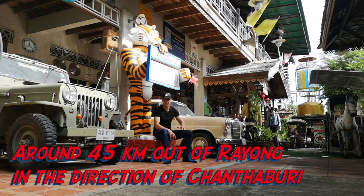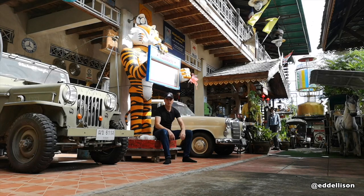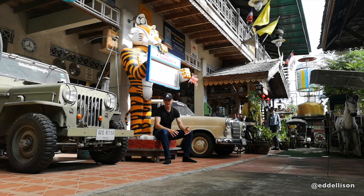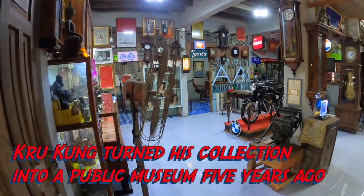He said he's not interested in business or anything like that. He just wanted to collect things, get his kids through university — which by the look of the pictures on the wall has been very successful. He's collected and collected over 50, 60 years, and now he's turned his house into a museum and opened it to the public.